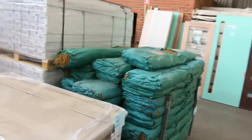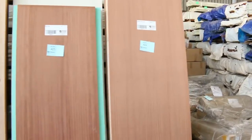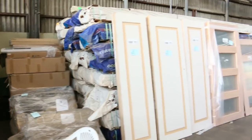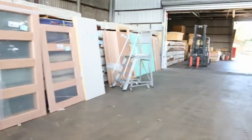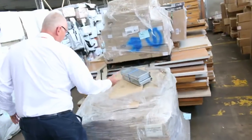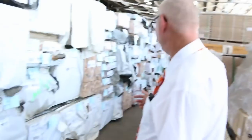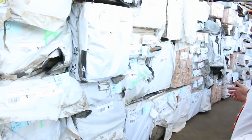We've got a whole heap of stock here — engineered flooring over there, more doors over here, and a massive load of Vic ash. You can see doors all the way down the shed, pallets and pallets of doors, and a whole heap of clearance pallets such as the steel vents there.